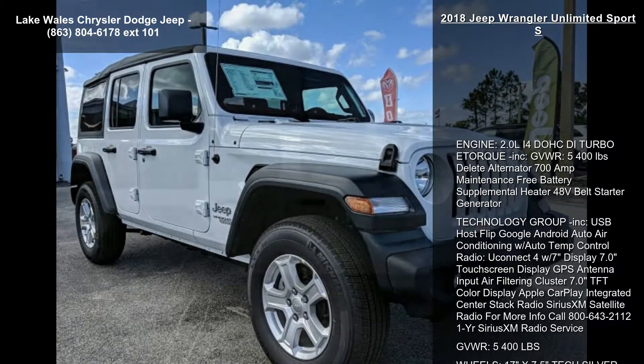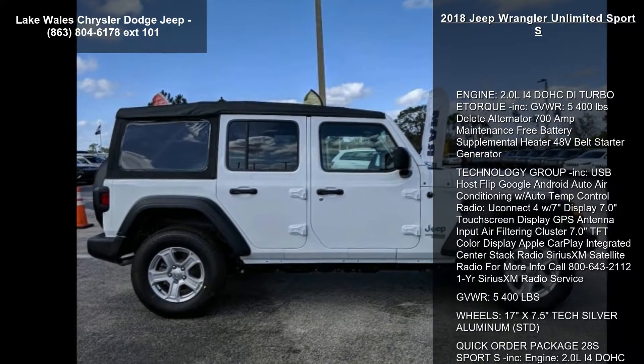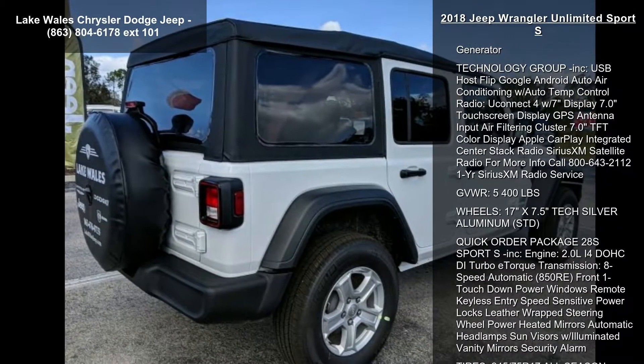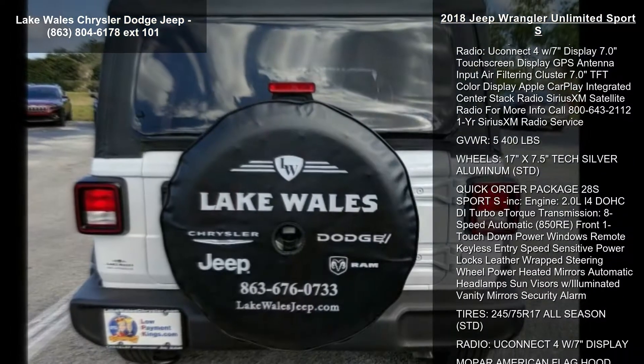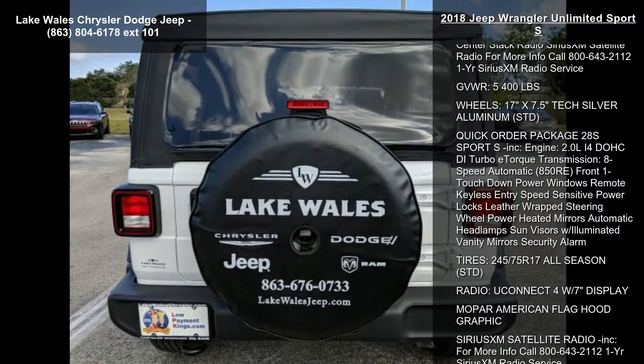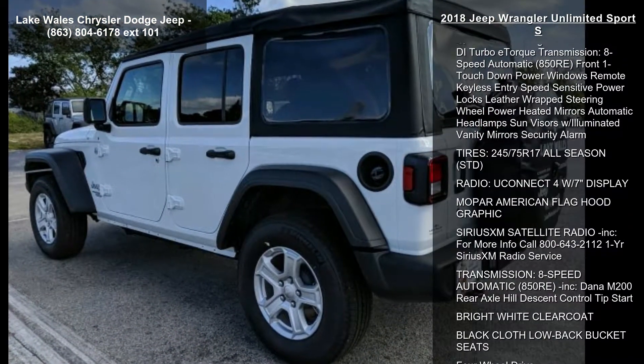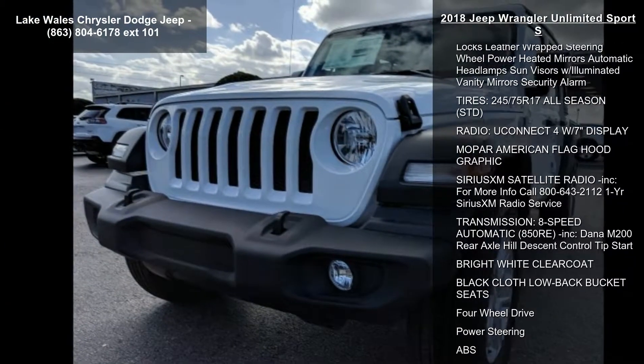Some of the top features included with this vehicle are: engine, 2.0L 4DOH CD Turbo with torque included; gross vehicle weight 5,400 lb; Delete Alternator 700 Out Maintenance Free Battery; Supplemental Heater; 48V Belt Starter Generator.